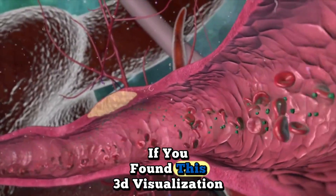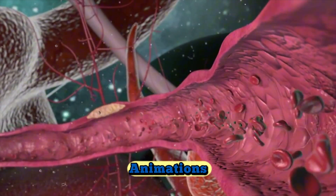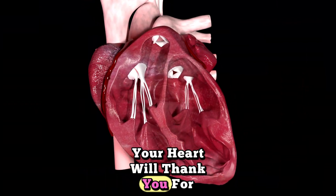If you found this 3D visualization helpful, subscribe for more life-saving medical animations. Your heart will thank you for it.